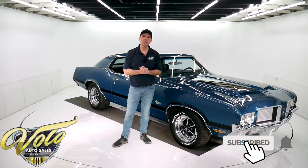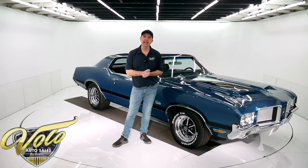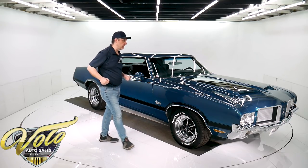Subscribe to our YouTube channel and click on the bell icon. That way you'll be notified every time we put up a video of an amazing car like this — you'll be the first to see it. But right now, join me, let's go for a spin.